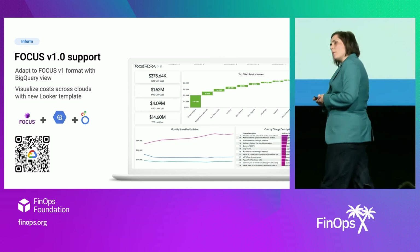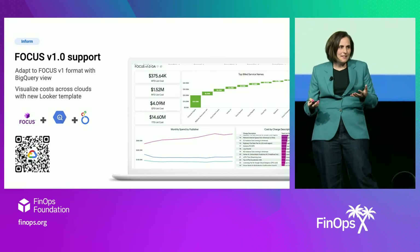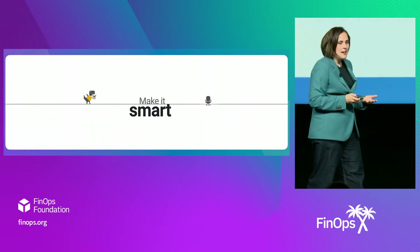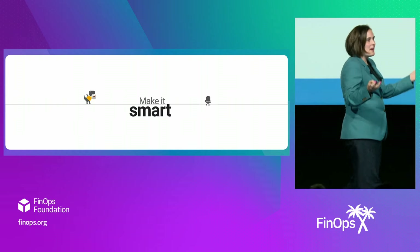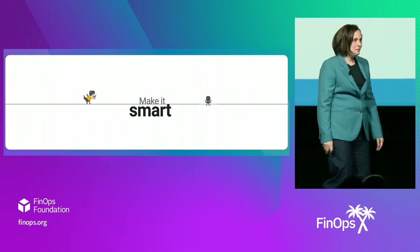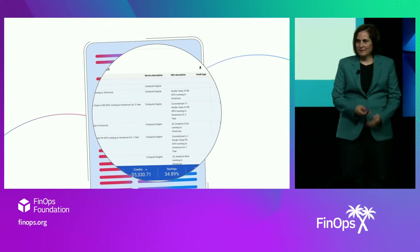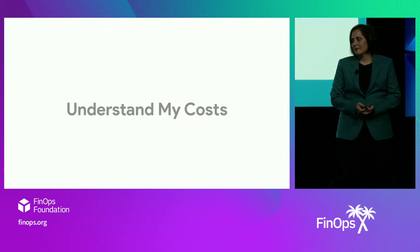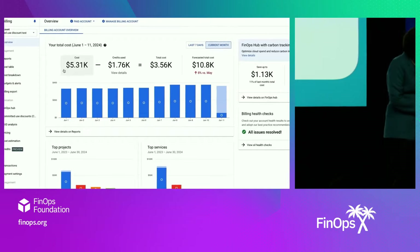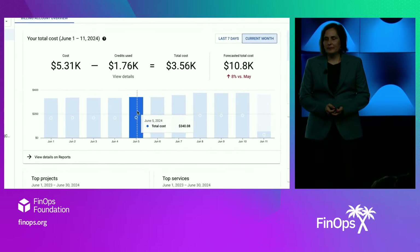If this is level one, what are we going to do for level two? Now that we have this open, granular data, we need to make it smarter. And of course, we're going to make it smarter with Gen AI. Why does it take so much time to understand cloud costs? Introducing Understand My Costs, powered by Gemini Cloud Assist. Instead of spending time trying to understand your cloud costs and how they break down, find out why in seconds through specific cost data insights.